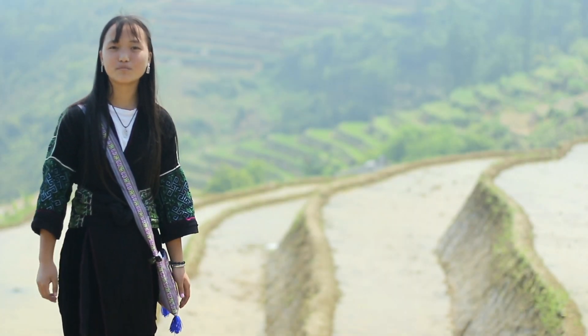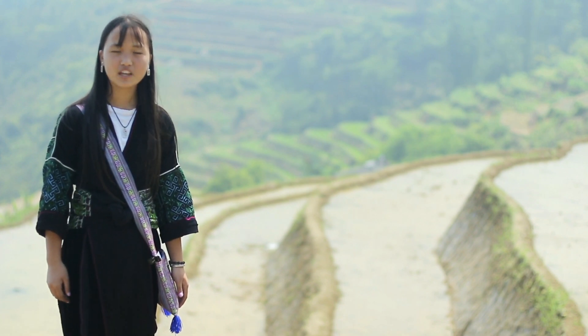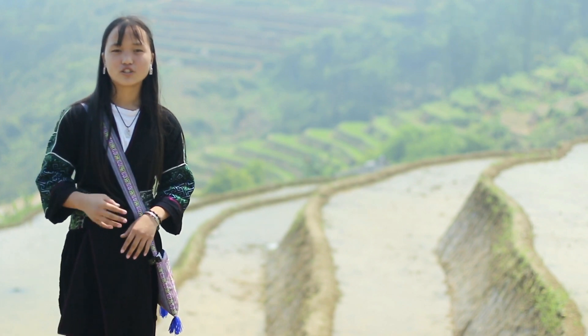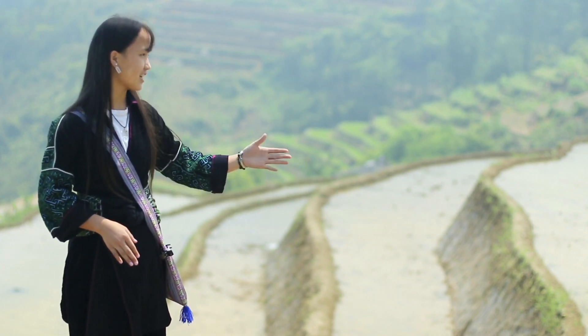Hi, my name is Cha. I'm Black Hmong from Sapa in North Vietnam. Today we're talking about water. And we have two types of rice — dry rice and wet rice, like you can see here.